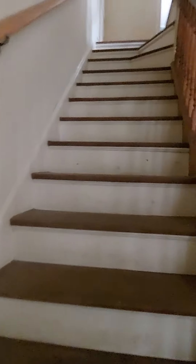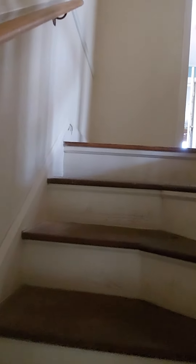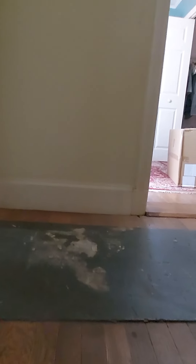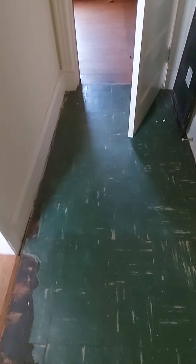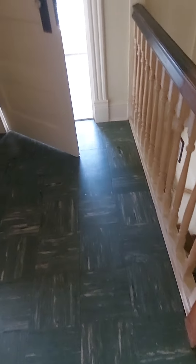This is the front door area. Now I'm going up the stairs. You asked about the floors — there's this area right here where underneath it's all wood floors, but this little section has this green stuff. Not sure what, if anything, can be done with that.